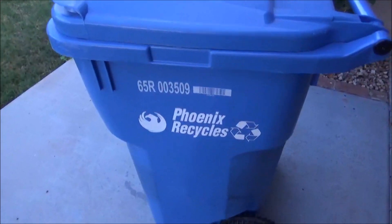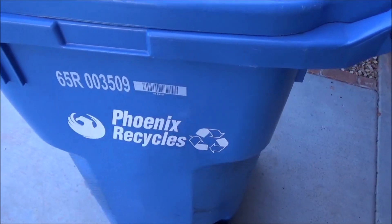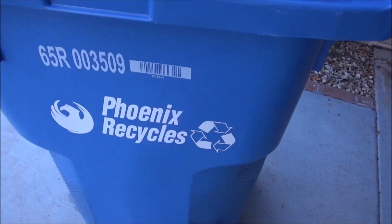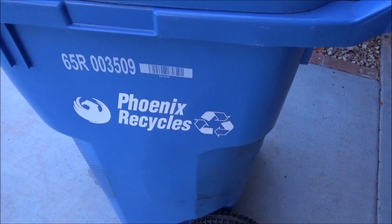You can read it says '65R' for 65 gallon recycle. There's the batch number, and the barcode, and the Phoenix logo. This logo has been around for probably at least 15 years.